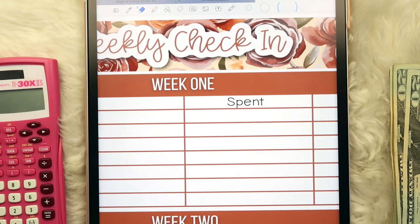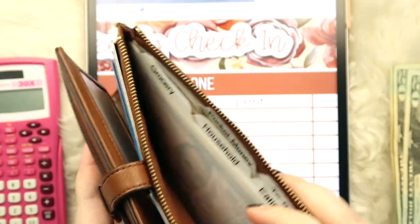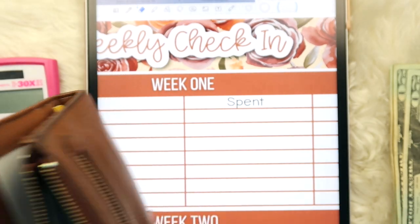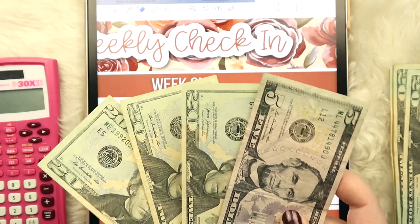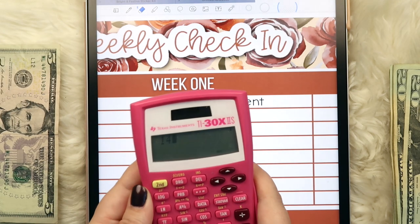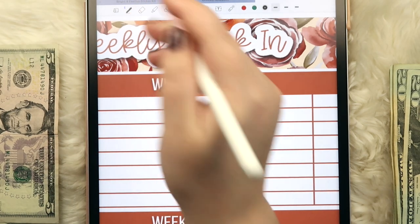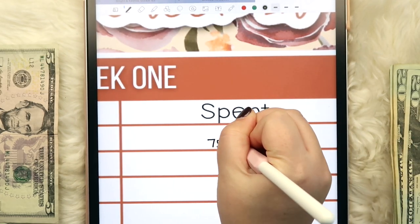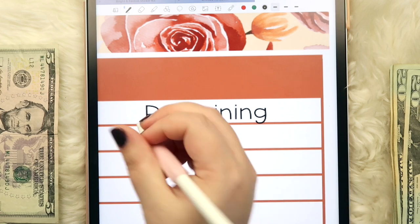Let's take a look at our wallet — this is a Fossil wallet — and in the back zipper pocket I have all my dividers. For grocery, we take out $140 per week in cash and we currently have $65 remaining, which means we spent $75 this past week. I feel like our grocery spending has just been on point lately and I'm very happy about that.